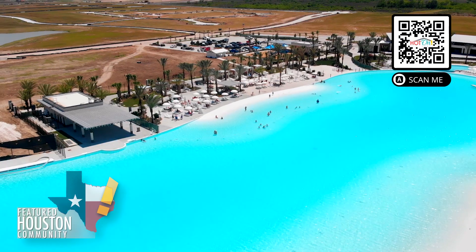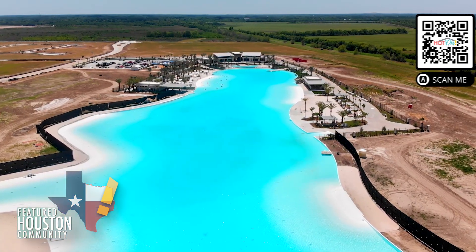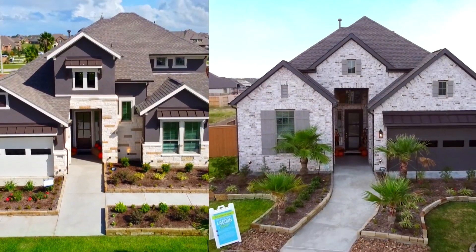Lagomar offers resort style amenities you won't find anywhere else, along with a 12 acre crystal clear lagoon — the largest in Texas. Stop by Chesmar Homes in Lagomar to tour our two model homes.